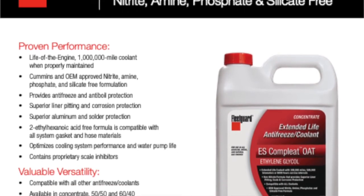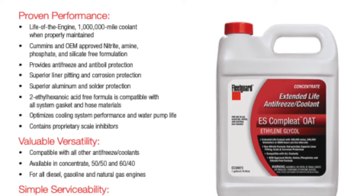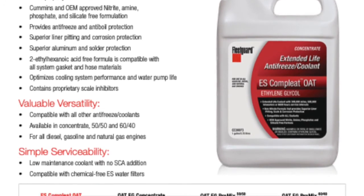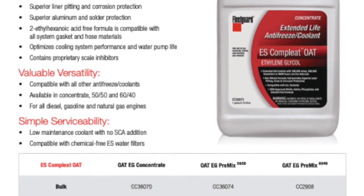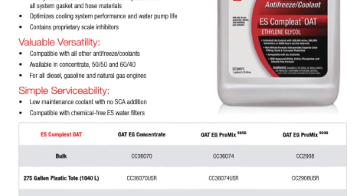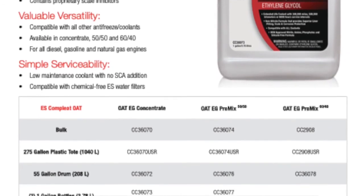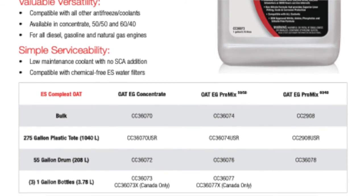One-size-fits-all coolant was never really a realistic product for a long time due to coolant chemistries, but because ES Complete OAT is highly compatible with aluminum, it's now possible to use even with light-duty applications like passenger cars or light-duty trucks. In terms of protection, it's the most robust coolant against system contamination and is designed to handle more abuse than other coolants in the marketplace, especially the high heats that come with natural gas engines.